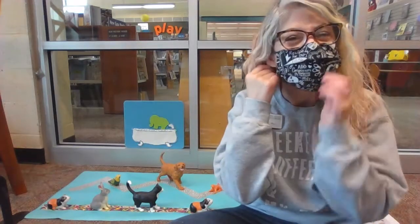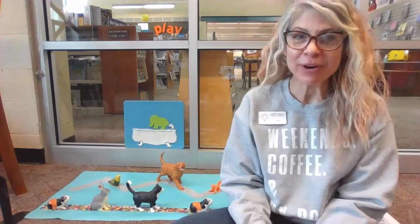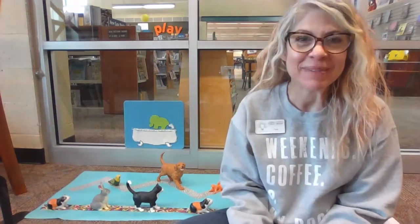Hi, everybody. It's me, Ms. Maria. I'm here at the Mount Airy Branch of Carroll County Public Library, as you can see behind me.